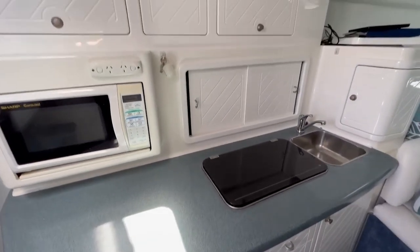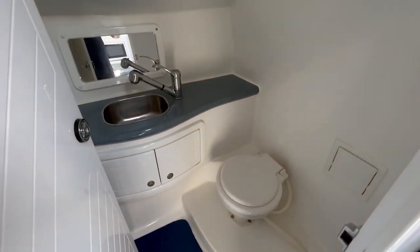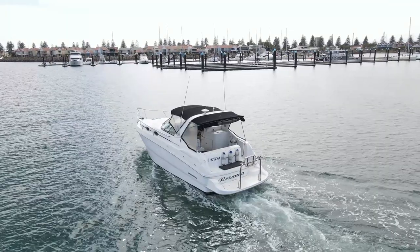The maintenance is quite easy on them compared to something larger, and with the twin engines that offers a little bit of extra safety and peace of mind. It also actually makes it quite easy to berth.